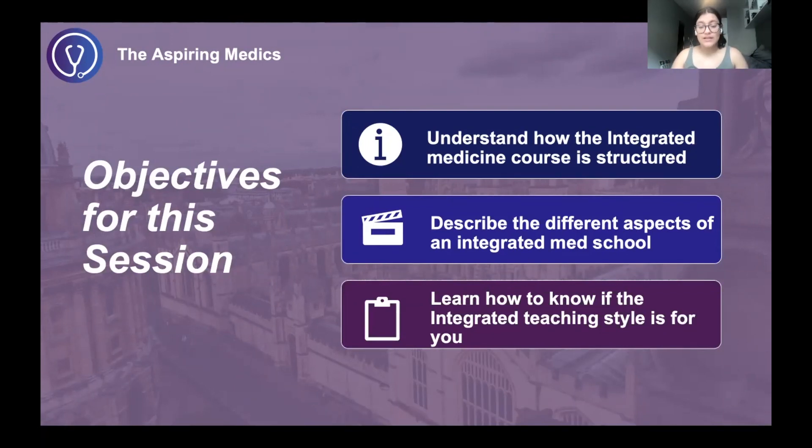Just to recap, there are three main teaching styles in med schools across the UK. The first is the traditional teaching style with a pre-clinical and clinical split, mostly found at Oxbridge. We then have the integrated teaching style, and there's also PBL or CBL — problem-based learning and case-based learning.